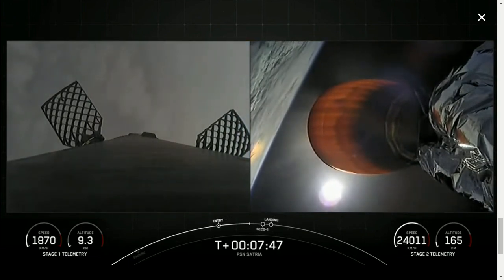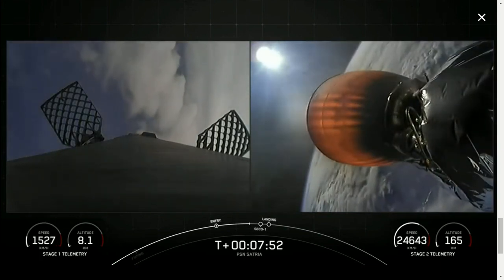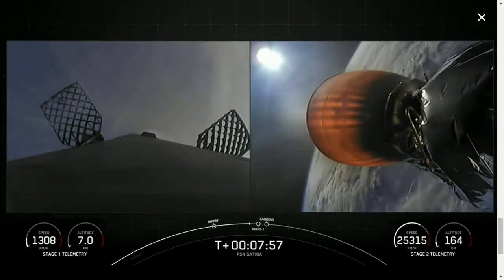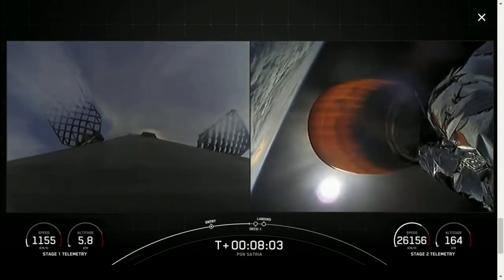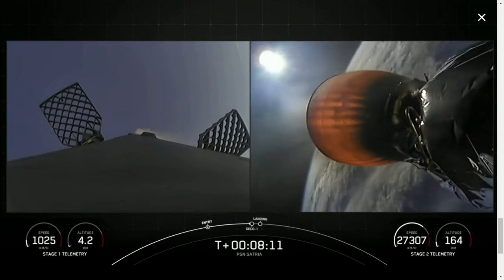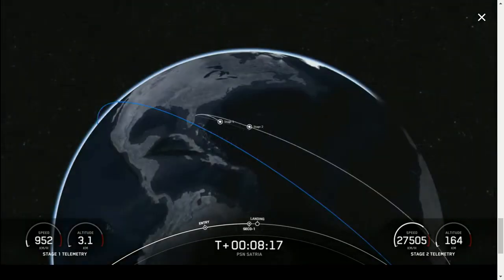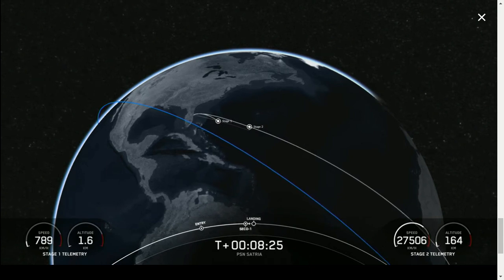We'll also be coming up on SECO-1, or second engine cutoff one, in about 30 seconds from now. Stage one transonic. Stage two FTS is saved. MVAC continuing to glow bright orange until SECO-1. Nominal orbit insertion. MVAC shutdown.